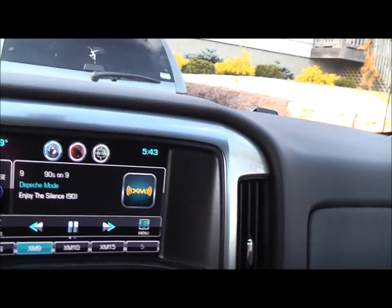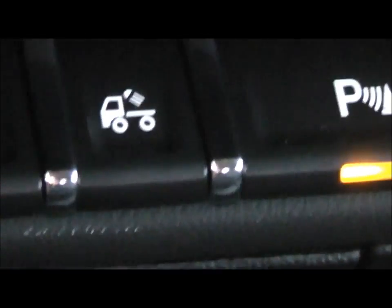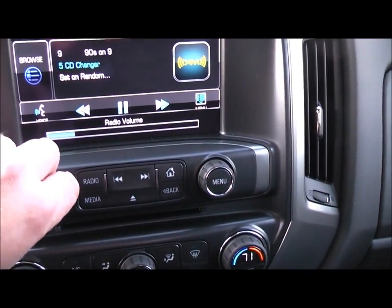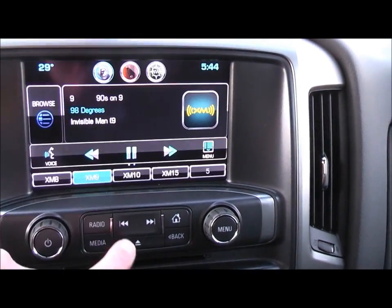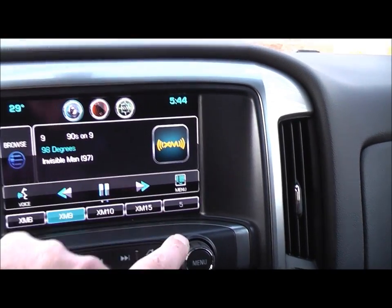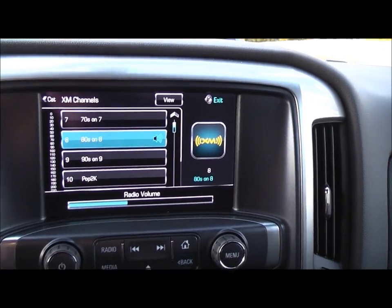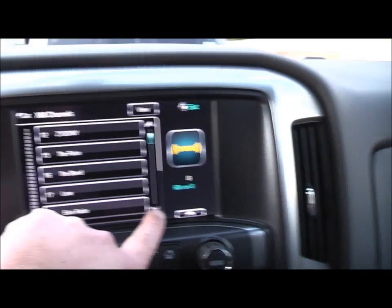It has the same stereo as the new Impala, like the one my brother had. You've got adjustable pedals, traction control. I'm not sure what that does — maybe for towing, I don't know. Parking brake, hill descent. I'm not sure how this touch screen works. Let's try some 80s — stereo definitely sounds a lot better than the 2012 model.